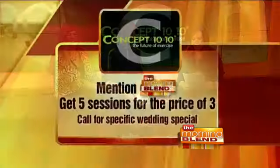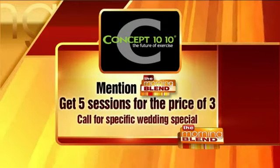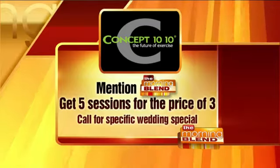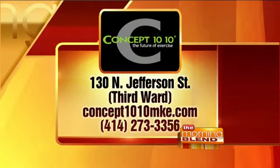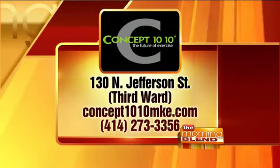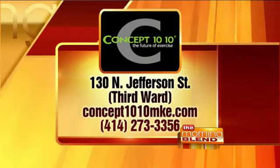If you call right now and mention The Morning Blend, you'll get five sessions for the price of just three. You can also talk to Rod about wedding specials. The phone number is 414-273-3356. They're located conveniently in the third ward with parking nearby. Visit concept1010mke.com for more information. Congratulations on your success — a great way to start the new year. Thanks to both of you.